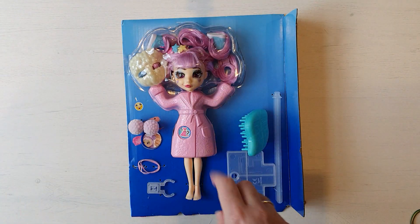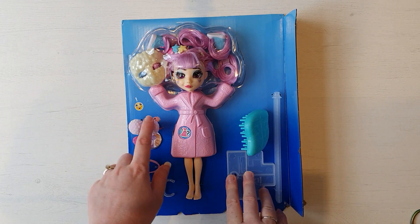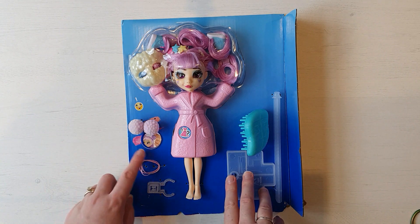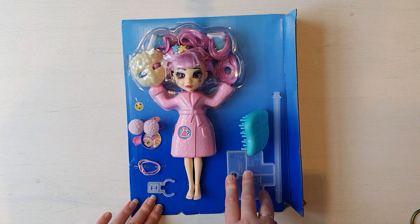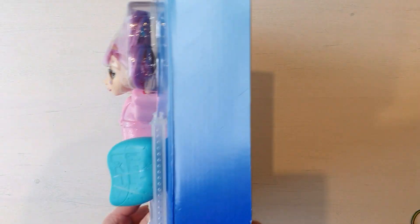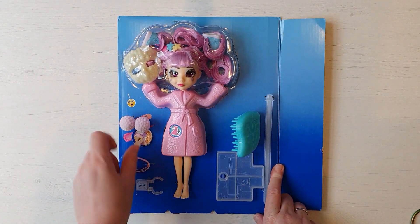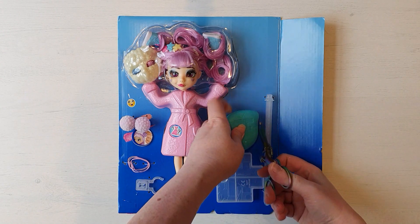So now I've got all the excess packaging off, as you can see we get a stand, a comb, two little pom-poms which have got flocking on them, so nice and fuzzy, we have some bands to sort hair out, a face mask, whatever her outfit is underneath here, and then obviously all her other accessories are stuck in her hair. By the looks of it there aren't any other instructions on how to do her hair apart from this little one here that says you put the pom-poms in her hair. So let's get everything out and laid out and then we can go from there.